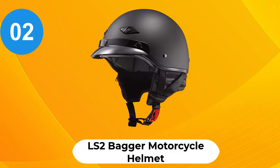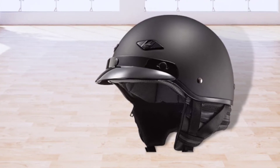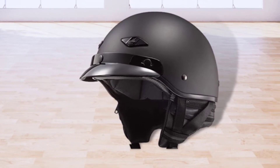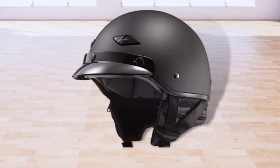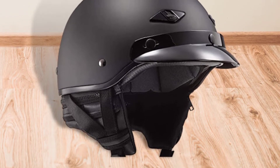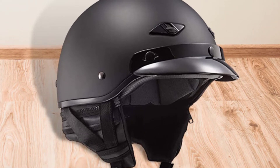At Number 2: LS2 Bagger Motorcycle Helmet. Featuring LS2's exclusive lightweight fiberglass construction, the Bagger is designed to aid you on your adventures and cruising journeys while providing the perfect combination of safety and comfort. Thanks to its primary oval fit and adjustable chin strap, LS2 ensures true fitting on any head, so it does not come off in case of any crash and safeguards your head at all times.